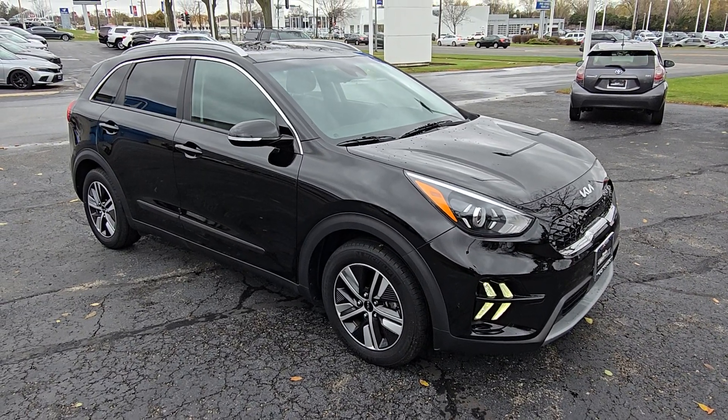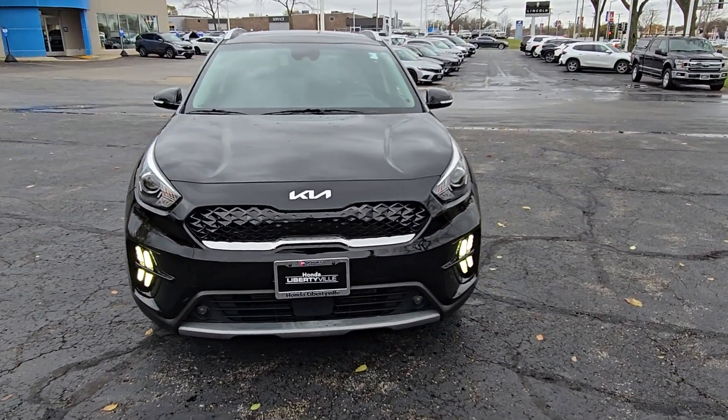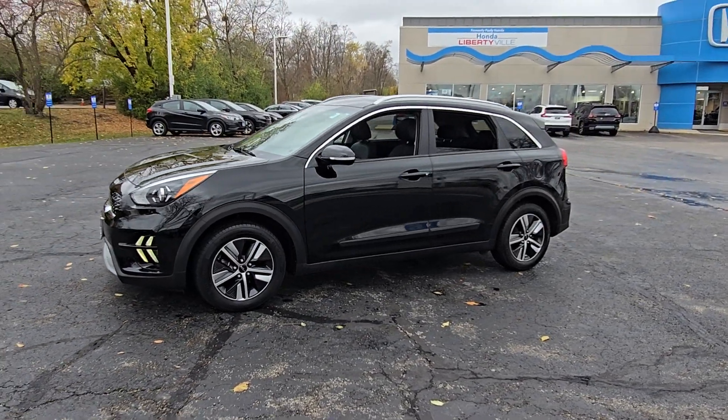Look no further than the 2022 Kia Niro. This vehicle is an outstanding buy with fewer than 60,000 miles on the odometer. This smooth-riding, well-constructed Niro is ready to meet your family's needs.